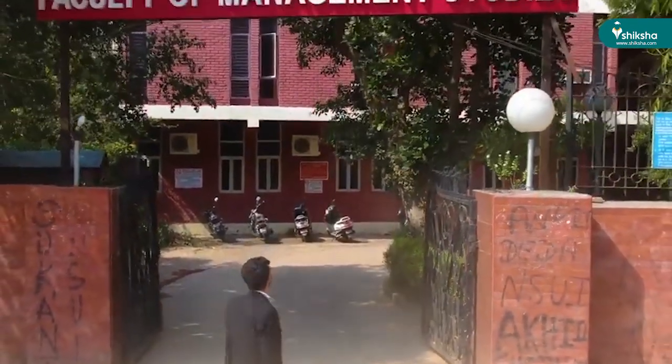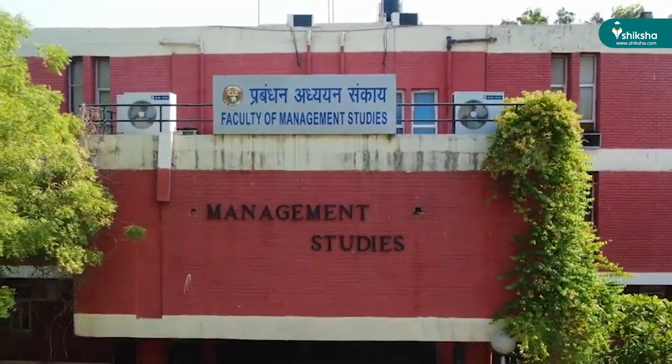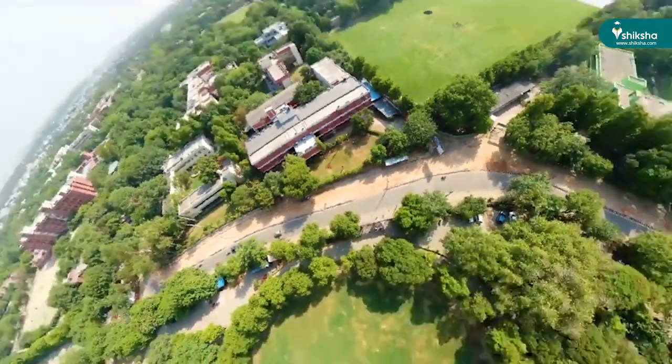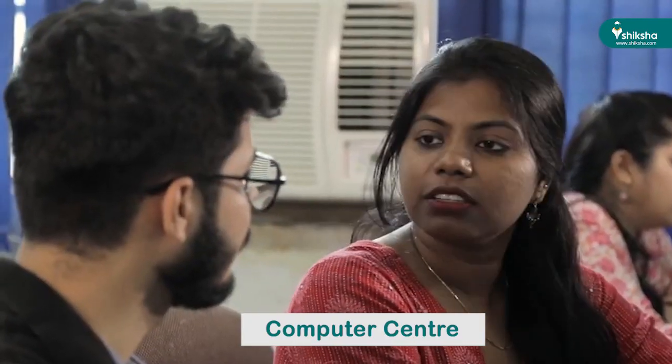Overall infrastructure at FMS is limited to a building and a lawn. Though FMS lacks dedicated infrastructure of its own, it has the wide infrastructure of Delhi University available for use. The facilities within the premises include a computer center, which is a modern state-of-the-art center with over 100 computer systems. Computers are also available in the library, classrooms, and lecture rooms.